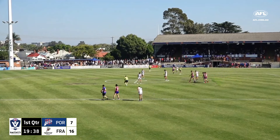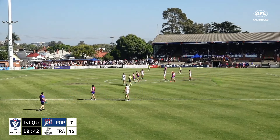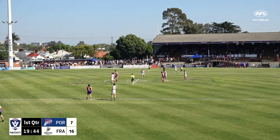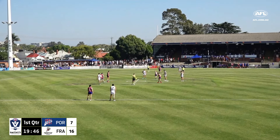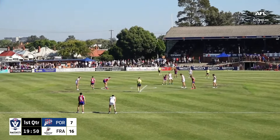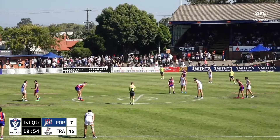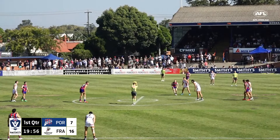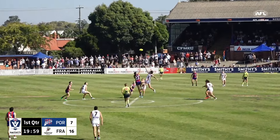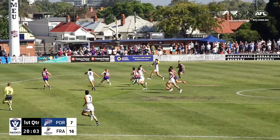Port Melbourne has looked really lost when trying to get the ball out of defensive 50. For the Borough to get into that forward half and convert — it's frustrating if you're Frankston. But it's a good sign for Port Melbourne that even under the most pressure they're able to rebound. So it's setting us up for a really tight contested game.